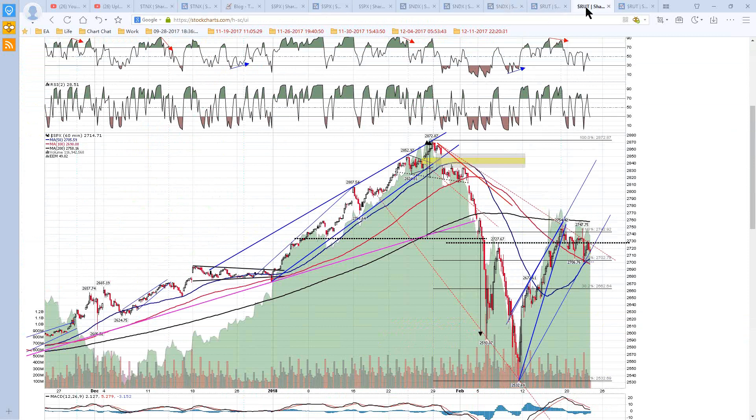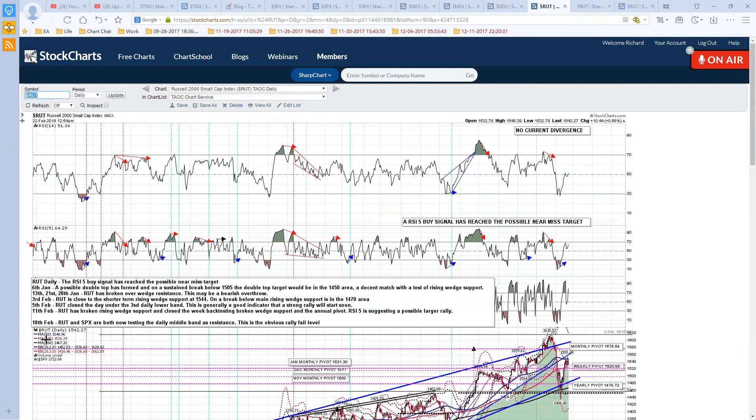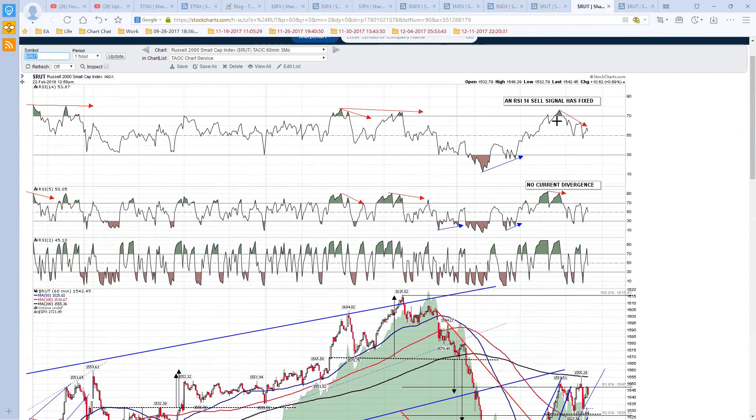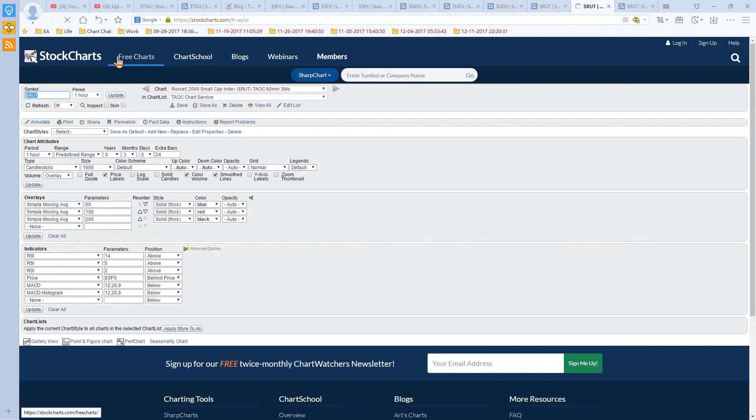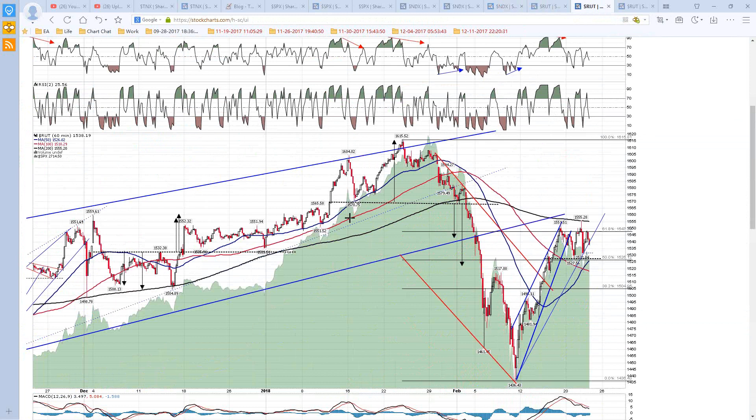RUT is also testing the daily middle band. On RUT, that is at 1536, and the high of the day is 1532.3. So we're also on a 60-minute sell signal here. The sell signals on both NDX and RUT are nice ones. I'm a bit surprised to see this back up here, to be honest. But all we really need to do is hold middle band resistance and we should go down from here. We've got a nice double top here — obviously it hasn't broken down yet.